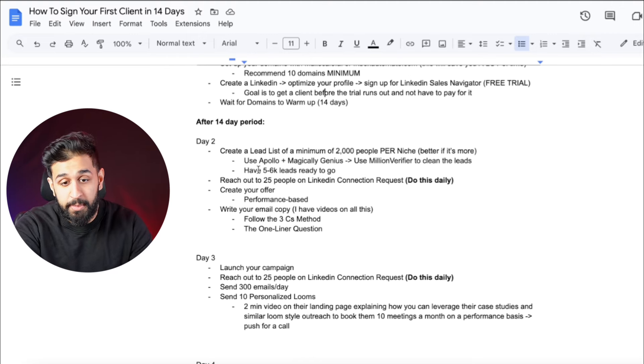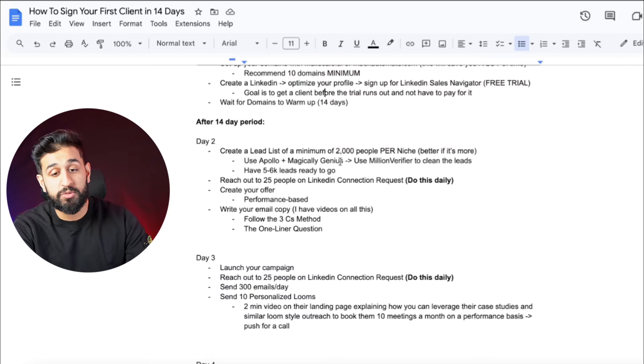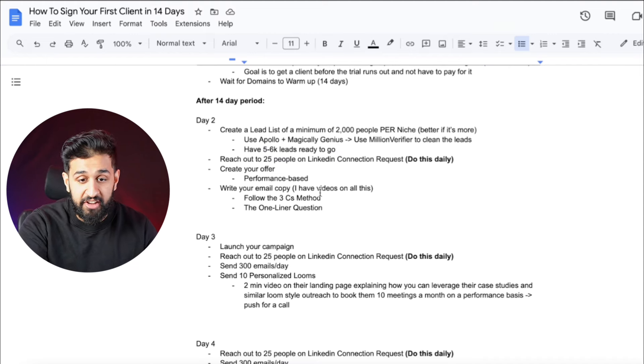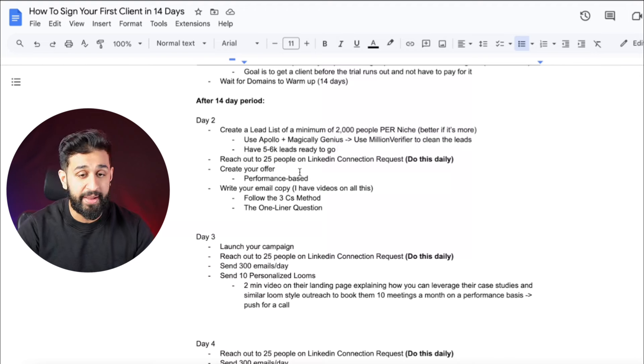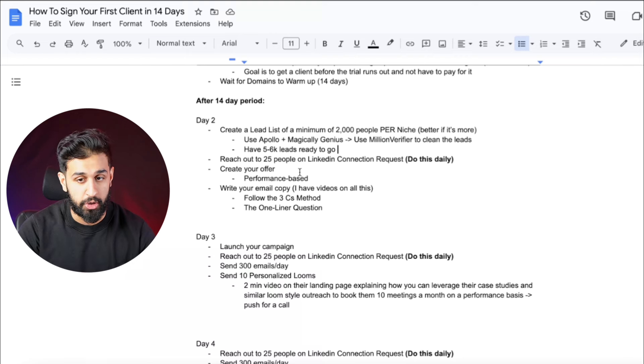Day two: create a lead list of a minimum of 2,000 people per niche — more is better. Use Apollo plus Magically Genius to scrape your Apollo lists, then use Million Verifier to clean those leads. You want 5,000 to 6,000 leads ready to go. Reach out to 25 people on LinkedIn connection requests every single day — this is non-negotiable. Then create a performance-based offer, since you have no testimonials or case studies. Something like: I'll get you 5 to 10 calls on a pay-per-call or pay-per-show basis.